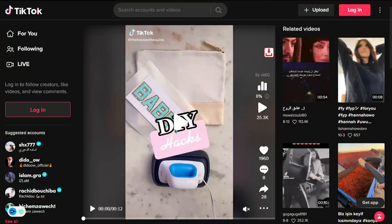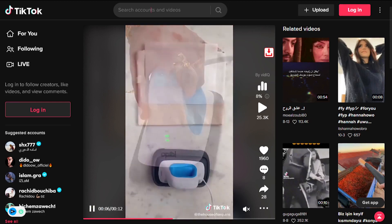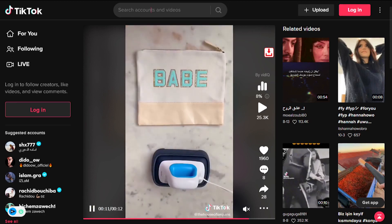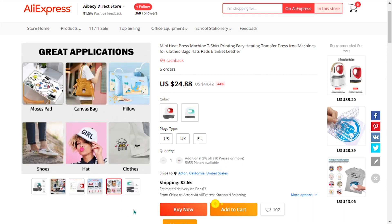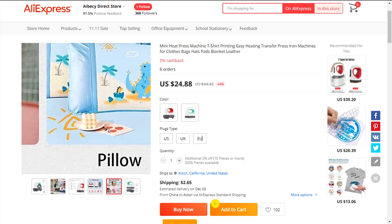Our next product is the Mini T-Shirt Heat Press. Press any design you want onto your clothes, hats, bags, and anything in between. Using an aluminum press, you're guaranteed fast and even heating. It comes with an insulated base and an auto shutdown system, so you and your family are safe from any accidental burns. It has 3 customizable temperature settings so you can get exactly the heat you want.